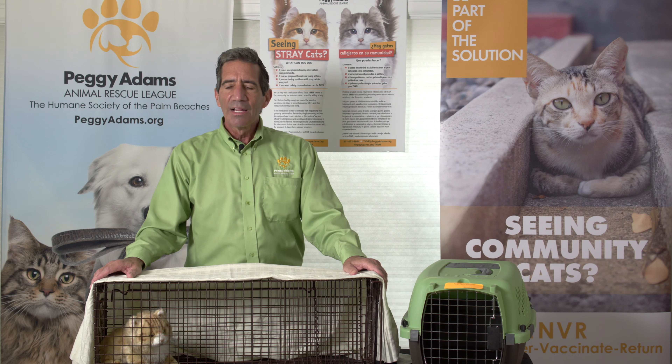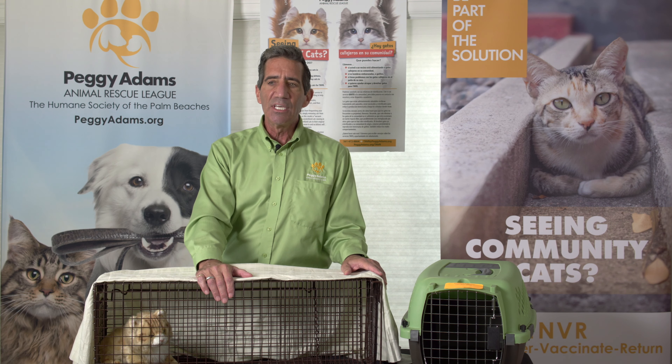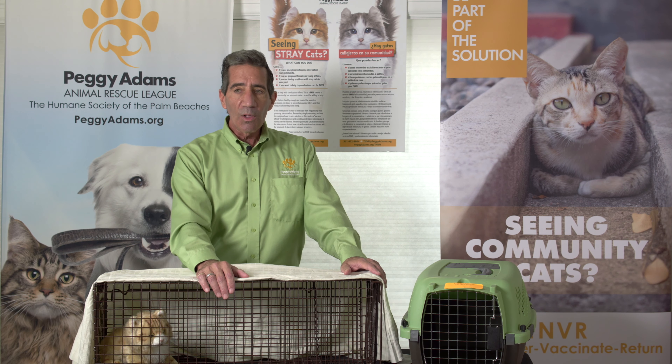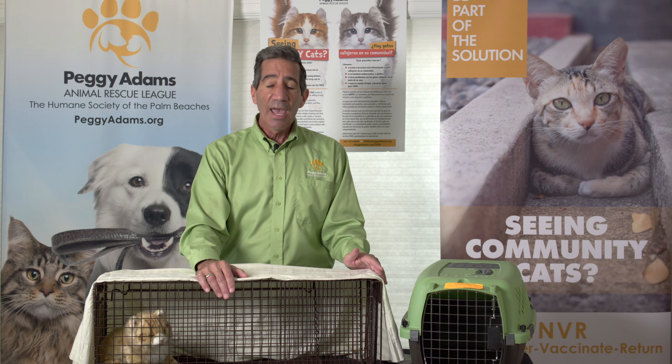Thanks for joining us again. Let's talk about why we must only use a humane cat trap when bringing in cats for the TNVR program. We have to assume that all cats coming in for this program live outdoors, likely do not have any vaccinations, and could be a danger to our staff and volunteers. For that reason,